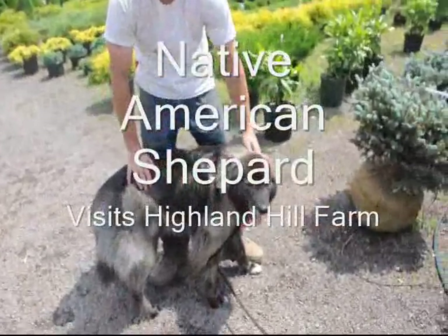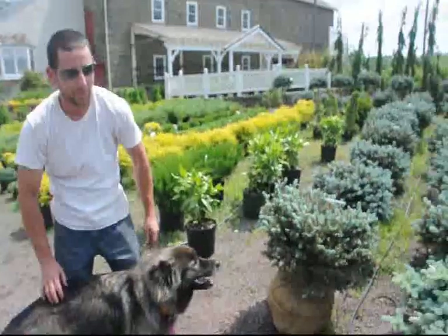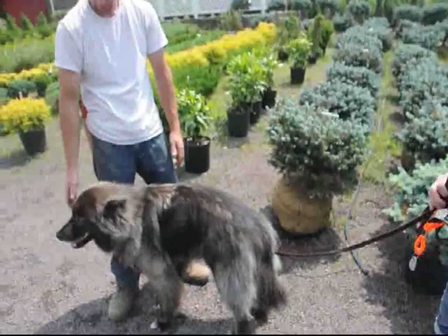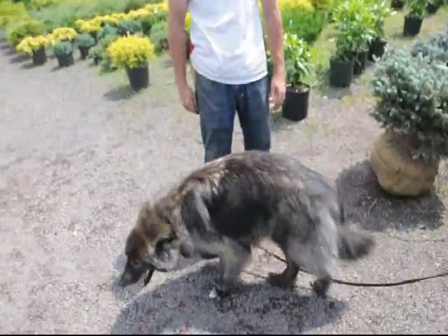This dog came to visit Highland Hill Farm. It's a Native American Shepherd. Her name is Riz or Rizko. She came from Arkansas. She's from a breeder and they breed a Native American Indian dog. She looks like a wolf — she's a little black wolf.